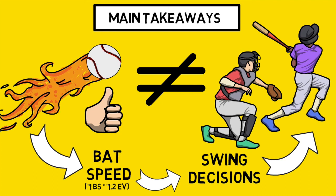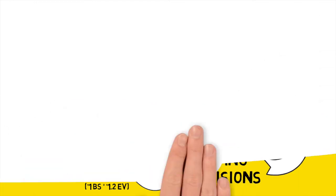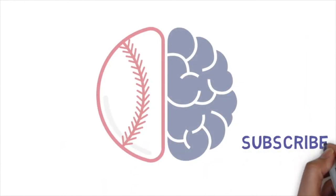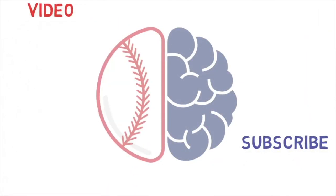Anyway, hope you enjoyed today's video. We will catch you in the next one. If you enjoyed, please hit that subscribe button. If you want to keep learning more, here's a video and a playlist that I think you'd enjoy checking out.